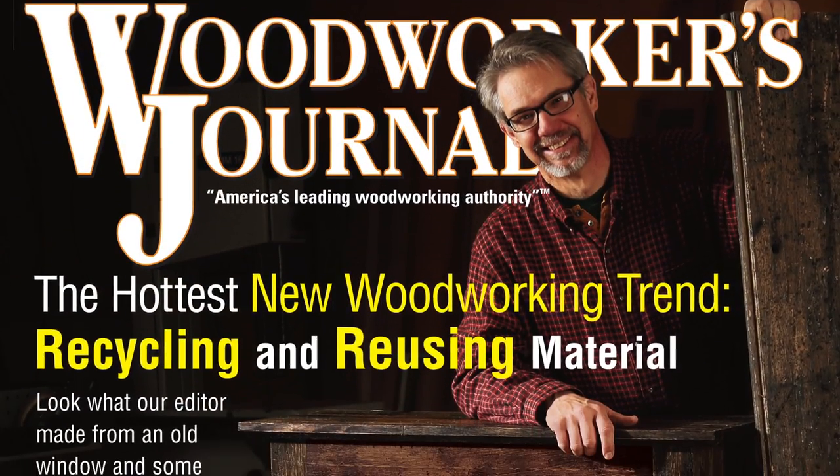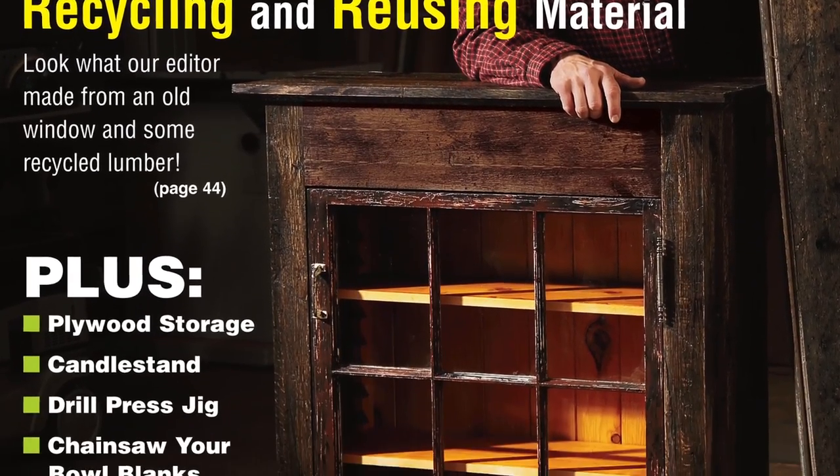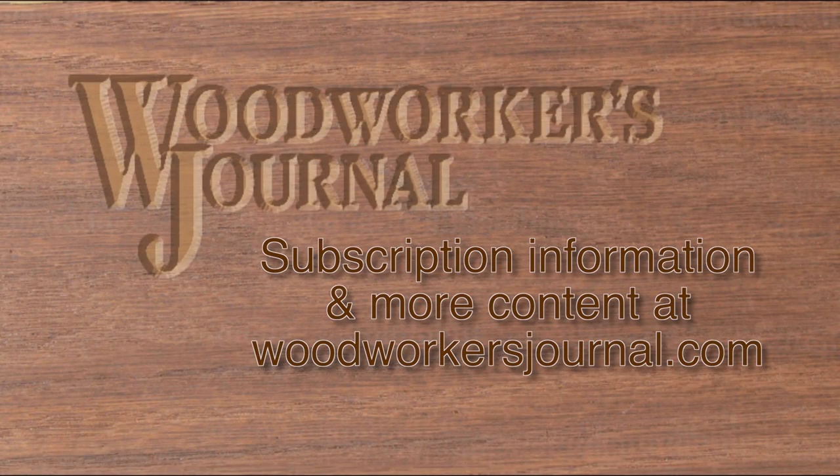It's all coming your way in the new February 2014 print issue. If you're already a subscriber, your issue will be arriving soon. But to sign up or to buy a copy of this issue alone, visit woodworkersjournal.com.